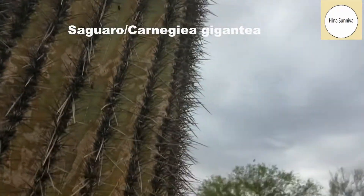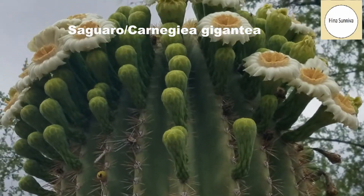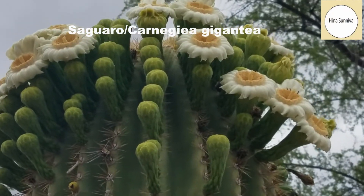Here are the saguaro flowers on another saguaro — these are beautiful white flowers.